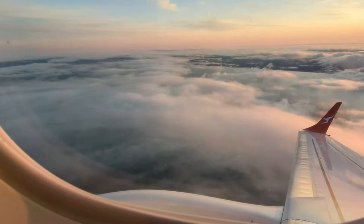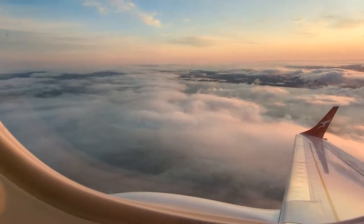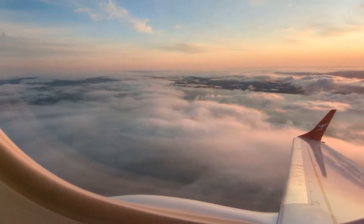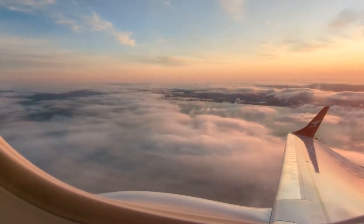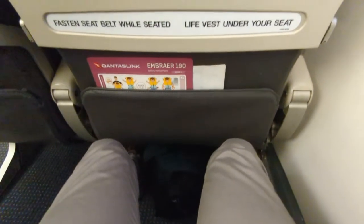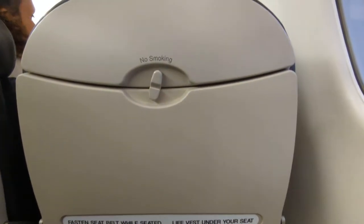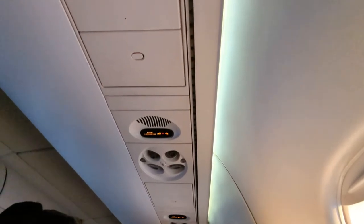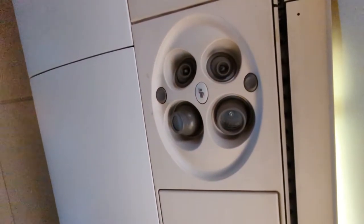The takeoff from Adelaide this morning was stunning as we crossed the beach into the Southern Ocean before making a series of turns to head north. The first rays from the sun were just starting to emerge, which made for a picturesque window view. Despite the small size of this aircraft, the seat was extremely comfortable with a reasonable amount of legroom for such a short regional flight. Each seat also had individual air vents, which is a rarity these days even on long-haul flights.